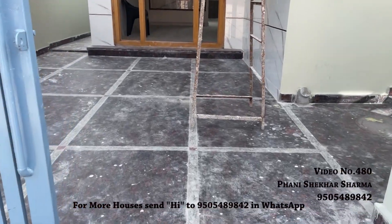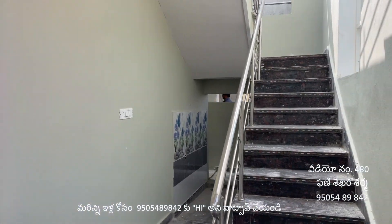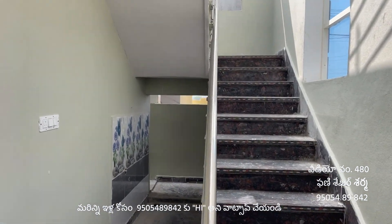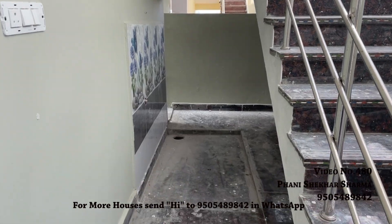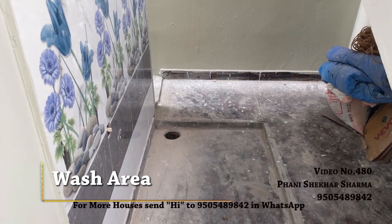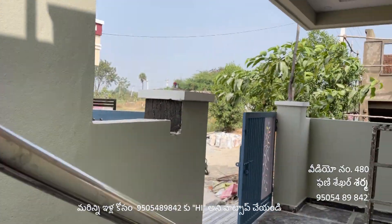Here you can see the granite steps at the entrance — this is a small granite finish. There are two wash areas: one in the front area and one in the back area.